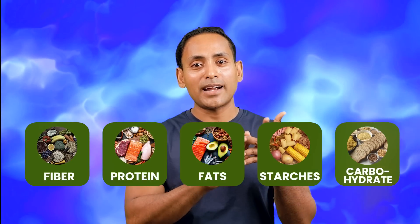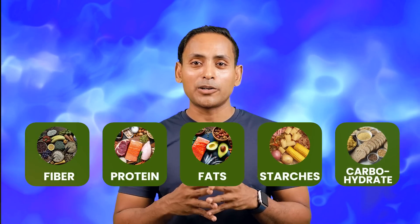In that hack number 1, you need to eat in this pattern. What do you need to eat? Fiber, protein, fat, starch — carbohydrate last.